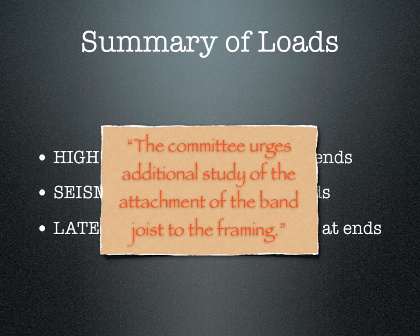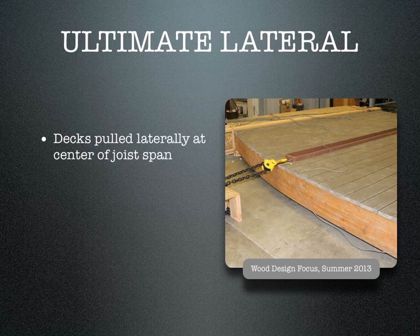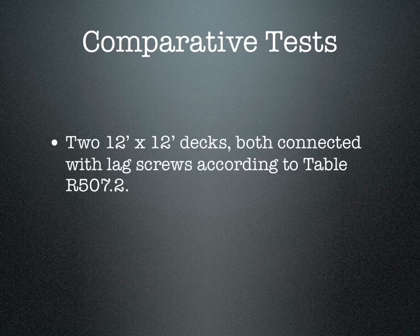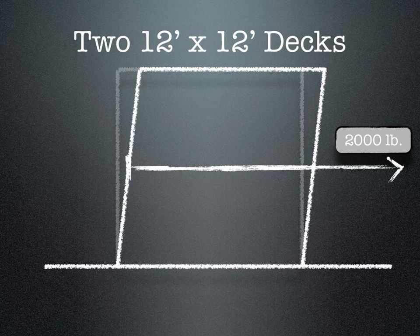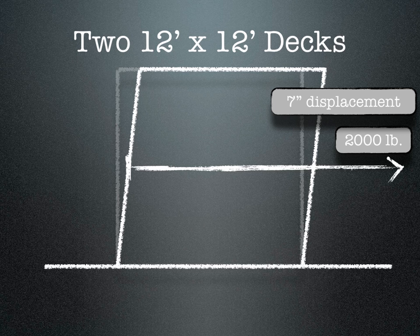But this doesn't answer the question that started it all: does the lag-screwed ledger and band-joist resist the lateral loads? Two 12 by 12 decks connected to a mocked-up floor assembly built according to IRC standards were pulled laterally at the center of the joist span. Perpendicular decking was installed, and the test was stopped at 7,000 pounds. This was a comparative test: two identical decks connected with lag screws per IRC provisions — one provided lateral load anchors, one was not. At 2,000 pounds of force, there was 3.5 inches of displacement. This is equivalent to the 7 inches of displacement measured under the 1,750 pounds of force generated by the occupants in the previous test.